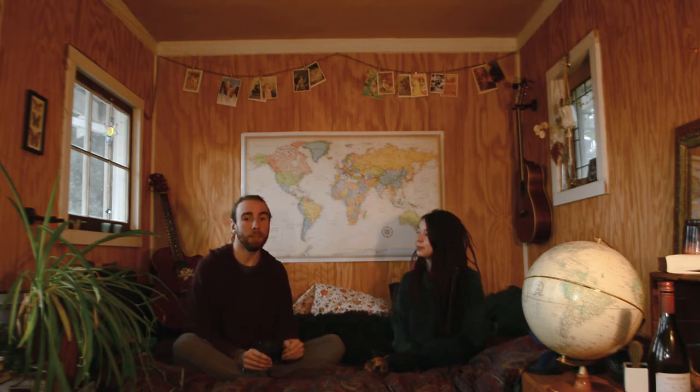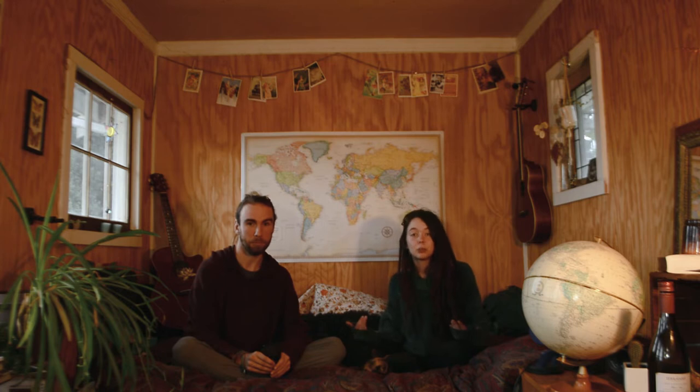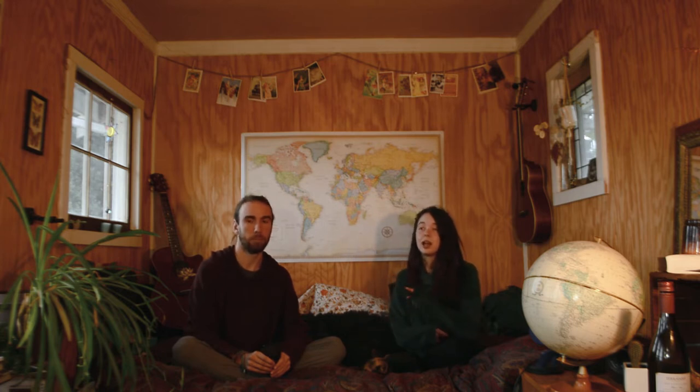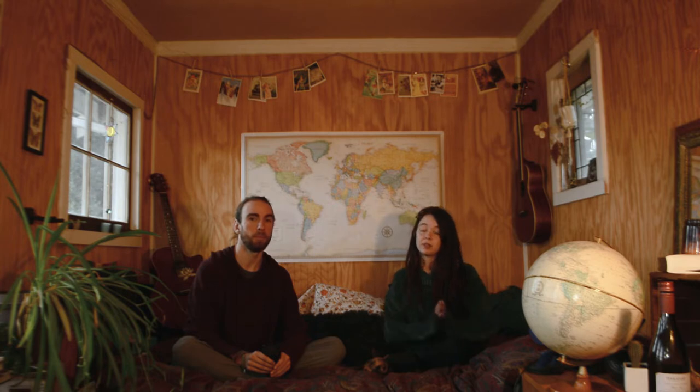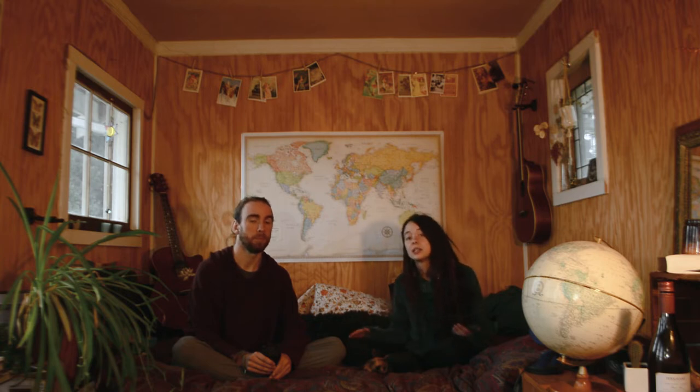The next category we're talking about is accommodation. This is the next thing you'll be looking at after you book your cheap flight. It's important to book accommodation in advance, because if you wait till last minute the prices go way up. And if you wait till you're there, you're not going to be getting the best places to stay. So do your research on good areas to stay.